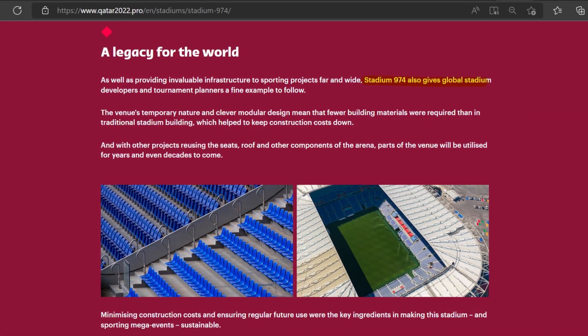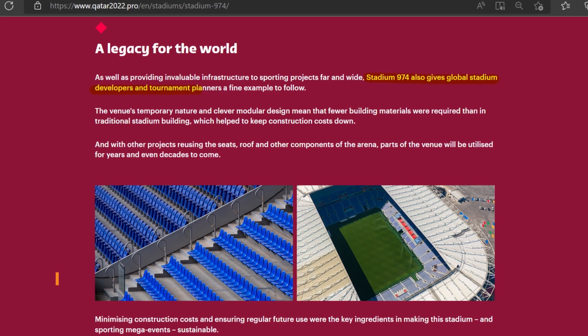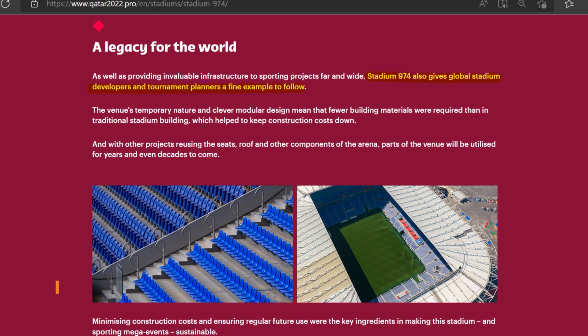Especially as sustainability is becoming a key subject matter globally, it's clear that Qatar is hoping Stadium 974 serves as an inspiration for the rest of the world. On the official tournament website, Qatar says: 'Stadium 974 gives global stadium developers and tournament planners a fine example to follow.' Perhaps in years to come, Stadium 974 will have set an example and provided a blueprint for temporary stadium design and construction, enabling countries to host major sporting events successfully and sustainably without the risk of large-scale waste.